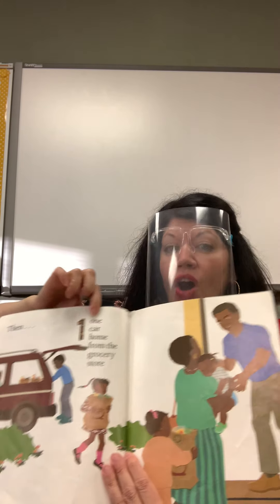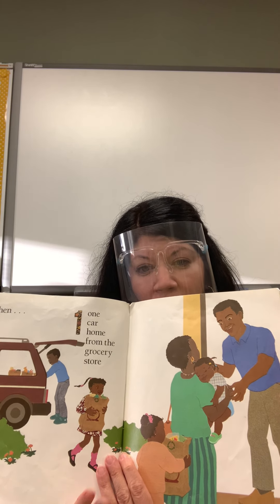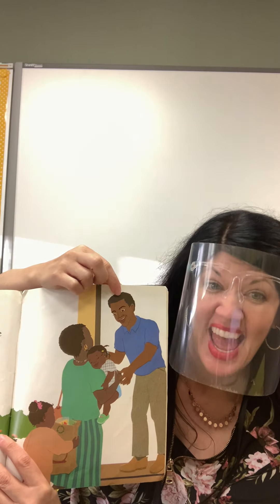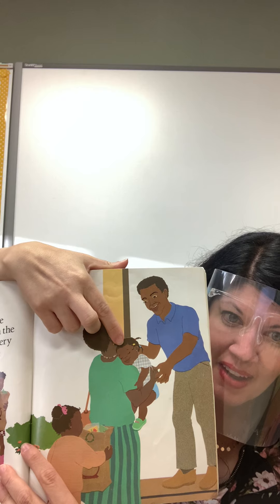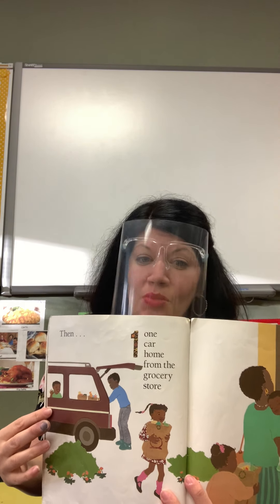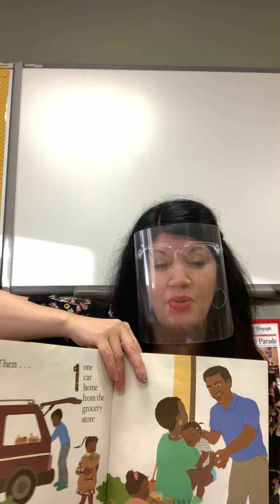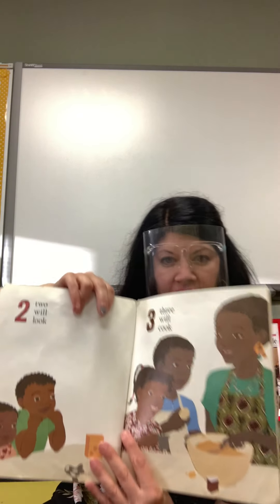Then, one car home from the grocery store — they went home. Who do you think this is? Yeah, that's Dad. Wait, what happened to the baby? She fell asleep. Sometimes that happens to babies when they ride in the car — it makes them go to sleep. I wonder what they're going to do next with all that food they bought at the grocery store.